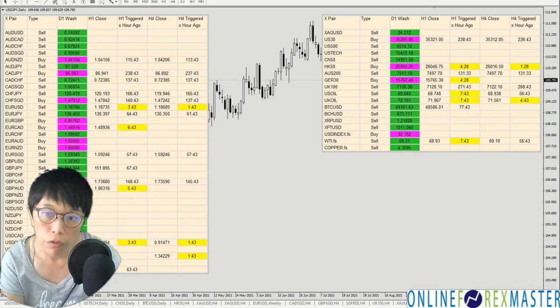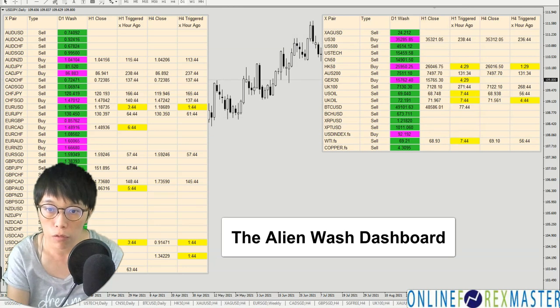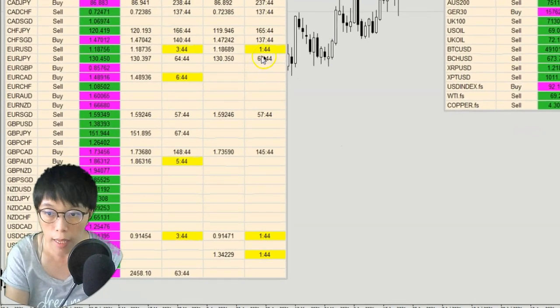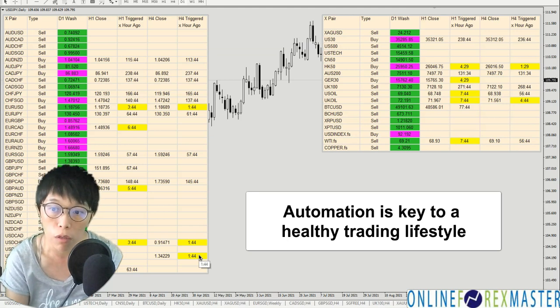Why am I able to monitor so many different pairs at the same time? That's because I built certain automation for myself. Take a look at what I have here — that's the Alien Wash dashboard. It's a dashboard that monitors different instruments in real time, such as different forex pairs, different indices, and also metals or oil. Today I have a trade in oil, coming up as the most recent trade. We also have the EURUSD, the SWEEZY, and the dollar sink — all automatically pushed and alerted to me, so I don't need to go hunt for trades.